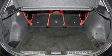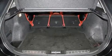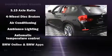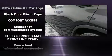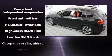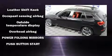BMW also prioritized safety and security with features such as dual front impact airbags, front side impact airbags, traction control, brake assist, anti-whiplash front head restraint, a security system, an emergency communication system and four-wheel disc brakes with ABS.